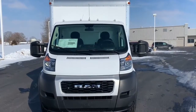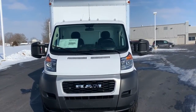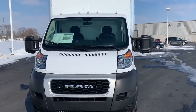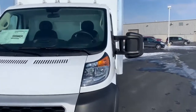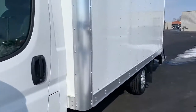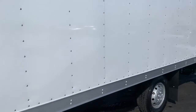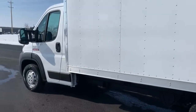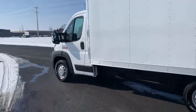Welcome to Bud's Chrysler Dodge Jeep Ram in Salina, Ohio. Stop on by and check out this fine 2020 Ram ProMaster 3500 cutaway with a 14 foot by 96 inch by 83 inch American cargo box, and to make things easier, a liftgate on the back with 1600 pound capacity on the gate — 90 inch by 48 inch by 6 inch platform.